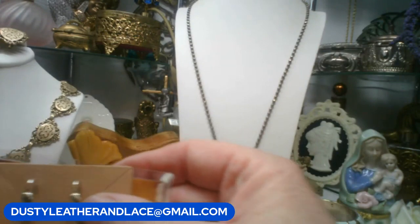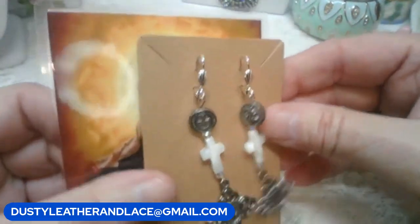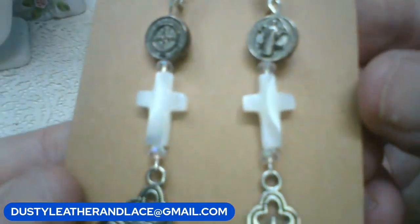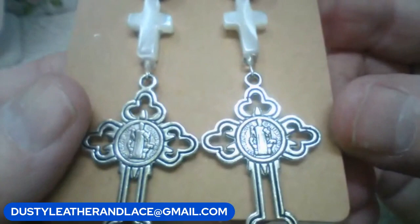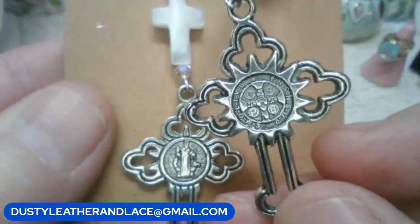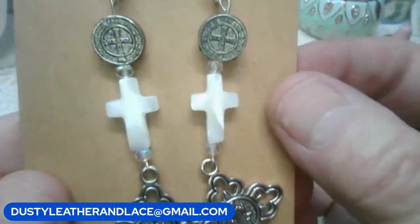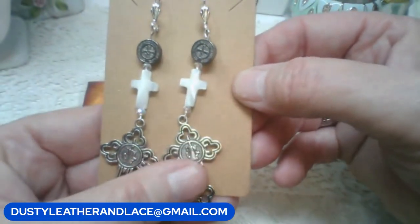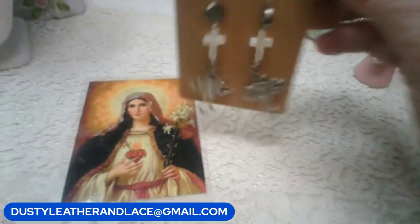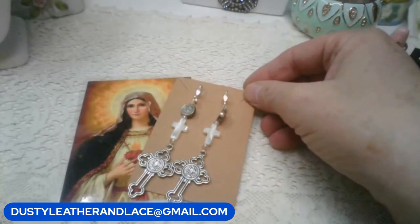I have these really pretty earrings - they're mother of pearl as well, hook pierced. Mother of pearl crosses, dangly, silver. Here's the back side. These are going to be ten dollars. Keyword: 'MOP cross earrings.' Ten dollars. And that is my five.